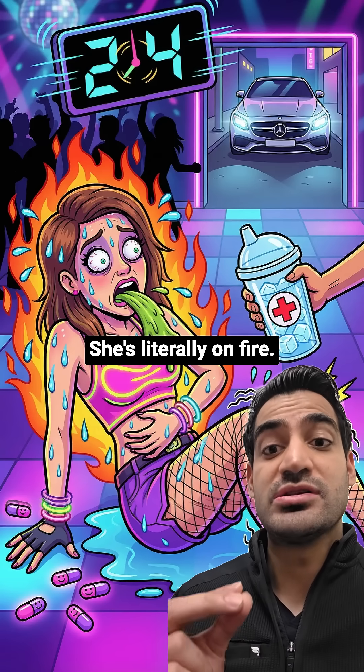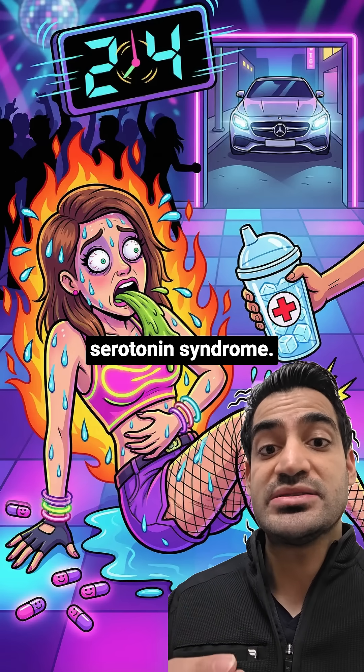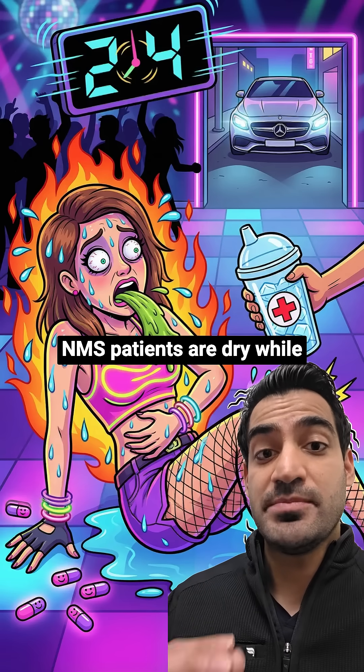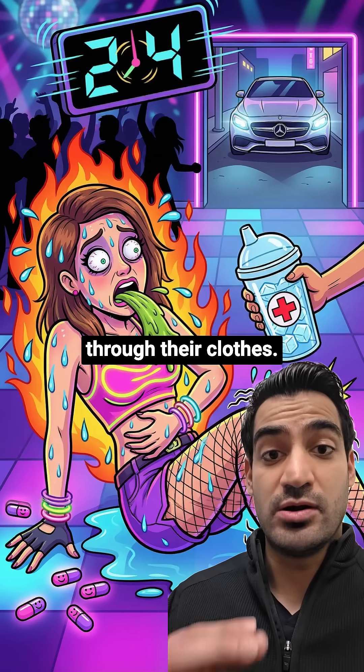First, look at her body. She's literally on fire — that's your hyperthermia. But here's the thing that makes this serotonin syndrome: she's also drenched in sweat, hot and wet. This is crucial because NMS patients are dry, while in serotonin syndrome these patients are sweating through their clothes.